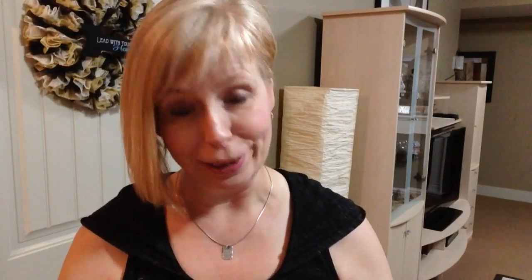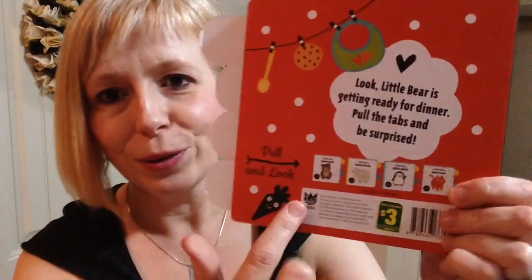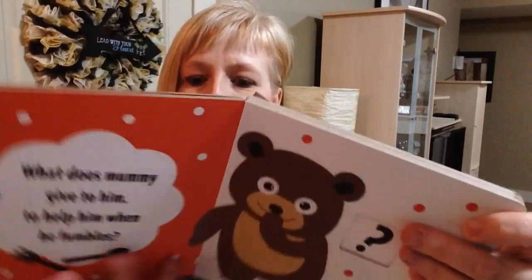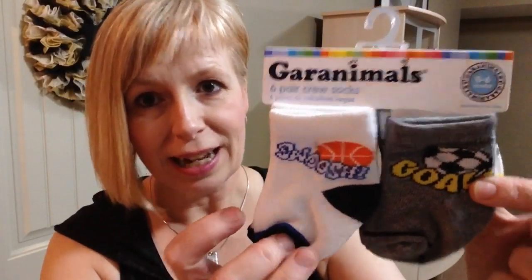When Megan was little, her and I used to love looking at and reading books, so I had to get a book. I came across this one and just thought it was so cute. It was three dollars and what I thought was really neat about it was these little things that pull out - it talks all about food and eating. I thought that would be a good little addition to the gift.